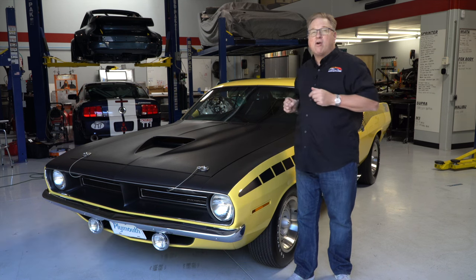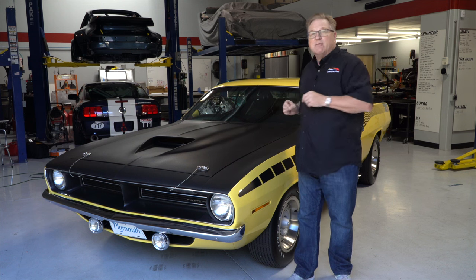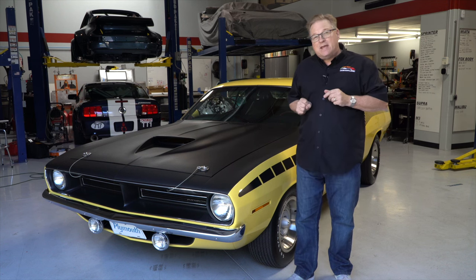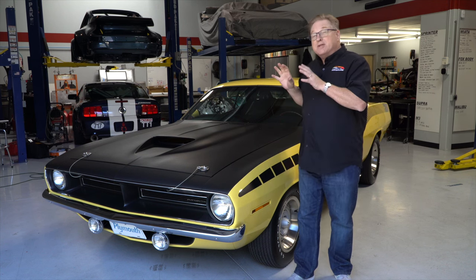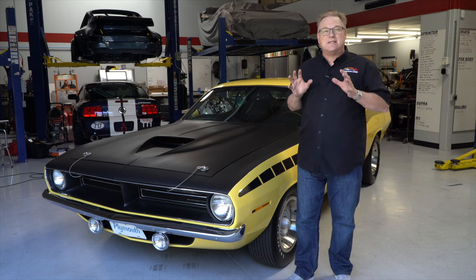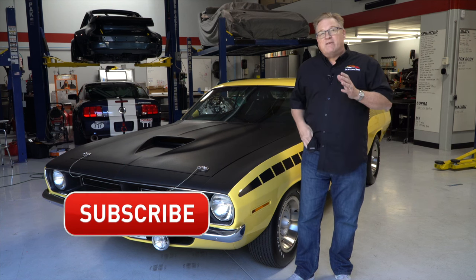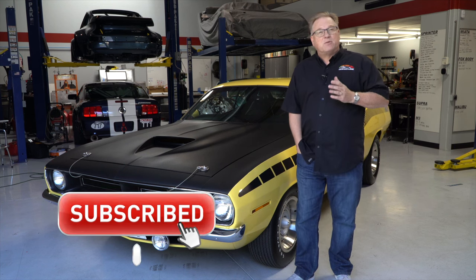This car has been meticulously restored by Lou Bisbing, who's taken it apart and restored every nut and bolt. I've never seen such detail when it comes to a restoration. If you like this episode, please subscribe to my channel and click the bell to be notified of future episodes.